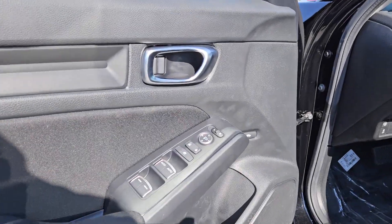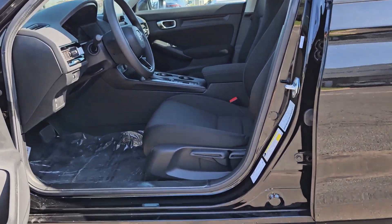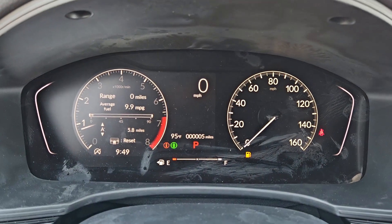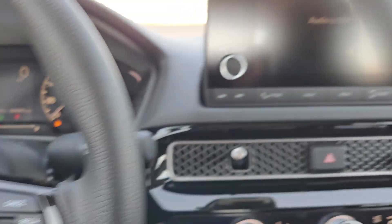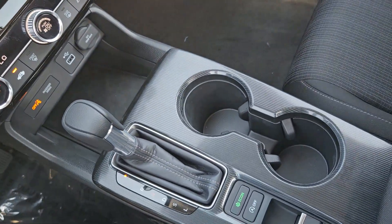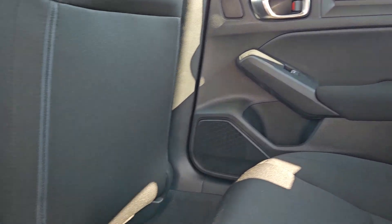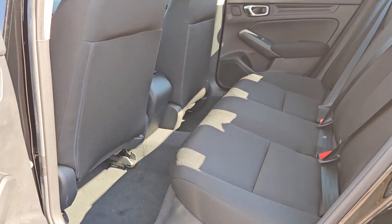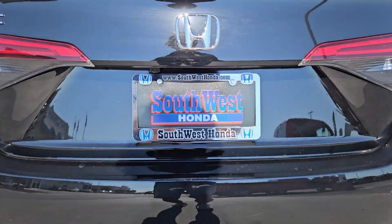It feels good to be in the sweet spot. The Honda Civic sedan will take you there. Take it out for a test drive today. We'll see you next time.